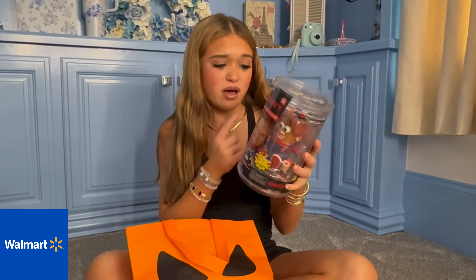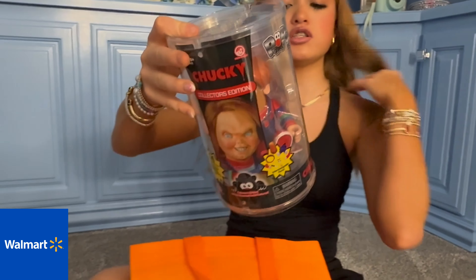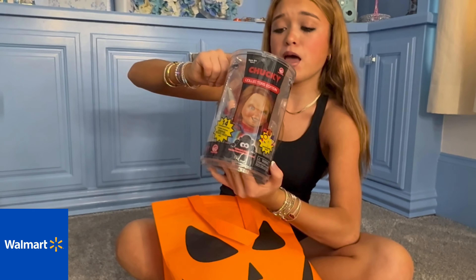It has 14 interchangeable parts with a surprise original Potato Head part — that is just so cute. It has ears, a mouth, and an interchangeable nose. It's also collectible and I'm pretty sure they have other ones. Make sure you get yours today at Pot-taters!